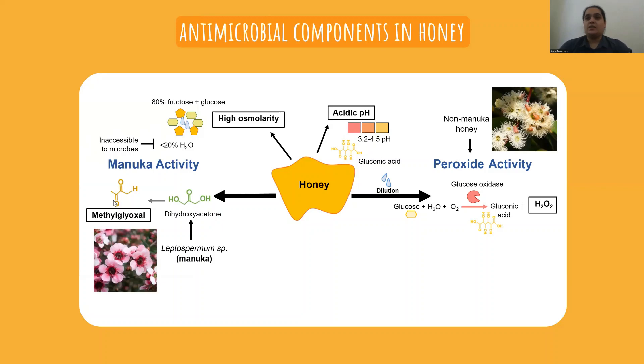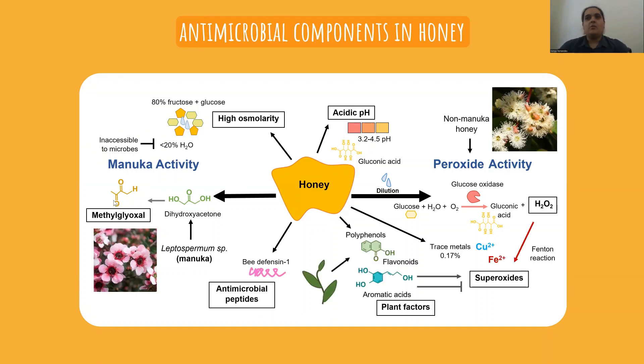Hydrogen peroxide is a powerful oxidant and it's produced by glucose oxidase, which is a bee-derived enzyme that is activated when the honey is diluted with water. Non-peroxide activities on the other hand originate from manuka plants of the Leptospermum genus and contain methylglyoxal, a toxic compound that cross-links and inhibits microbial proteins. There are also additional non-peroxide floral factors which can include phenolic compounds and peptides from bee or plant origin.